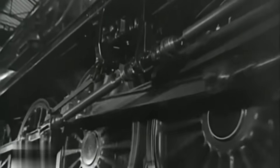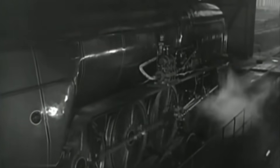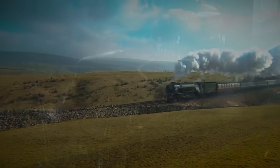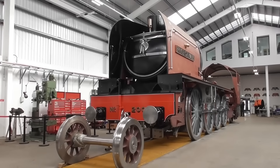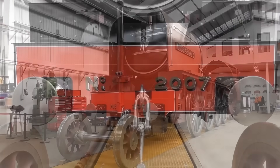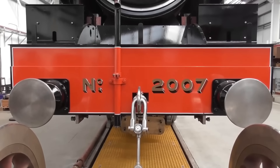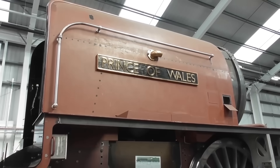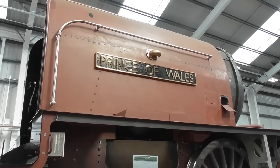Fast forward to today, and a steam revival unlike any other. Thanks to the pioneering work of the A1 Steam Locomotive Trust — the same team that brought the world the new Peppercorn A1 Tornado — a brand new P2 is being built from scratch. Locomotive number 2007, proudly named Prince of Wales, is rising from the ashes of the past, combining vintage aesthetics with cutting-edge engineering.